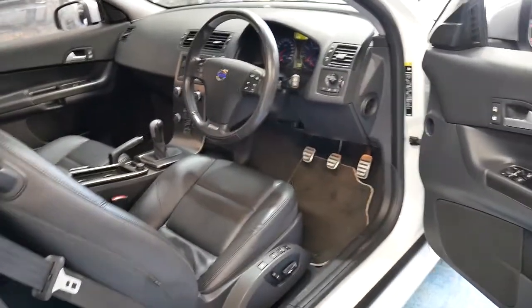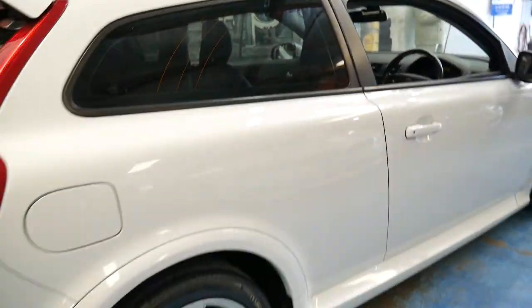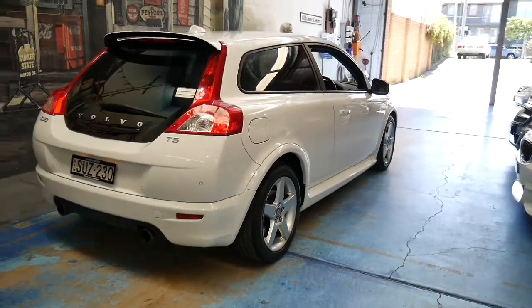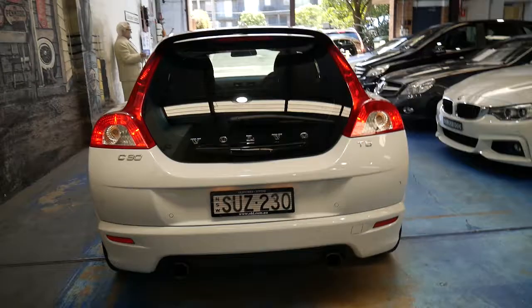This car also has a memory electric driver's seat, which is quite rare in the manual. It's got two remote keys, tinted windows, rear parking sensors, and the T5 came with a twin exhaust system.